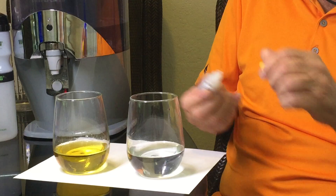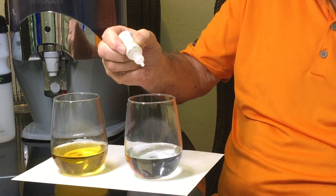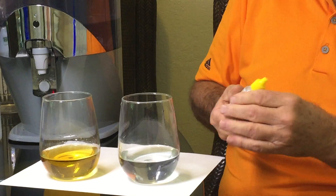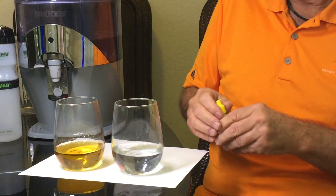So let's test the Niken Waterfall water. One, two, three — swirl it around the same way, and the water's clear. Water's clear. There's no chlorine left in there. The filter has taken it out.